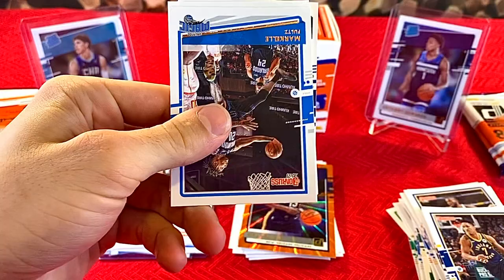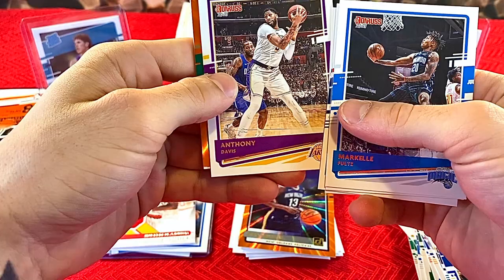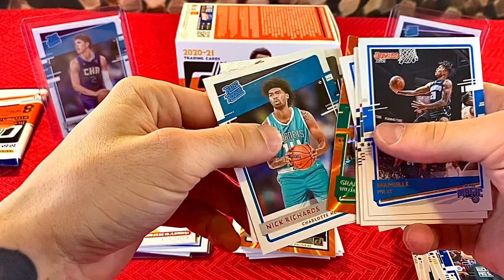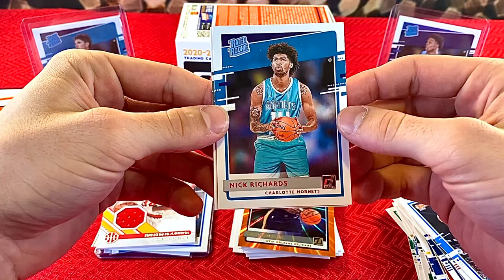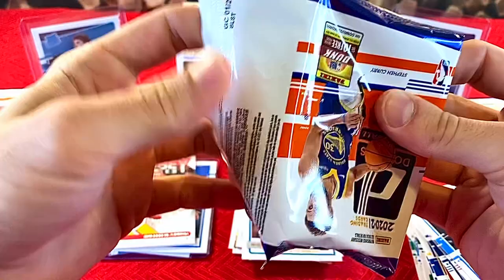Let's keep it moving. Markel Fultz, CJ McCollum, D'Angelo Russell, Anthony Davis. Orange laser — Grant Williams. Another Charlotte Hornet that isn't our guy. Nick Richards and Trey Jones. So that is disappointing. It does suck that there are like 15 Charlotte Hornets rookies in this product, so you don't have high odds of pulling LaMelo.